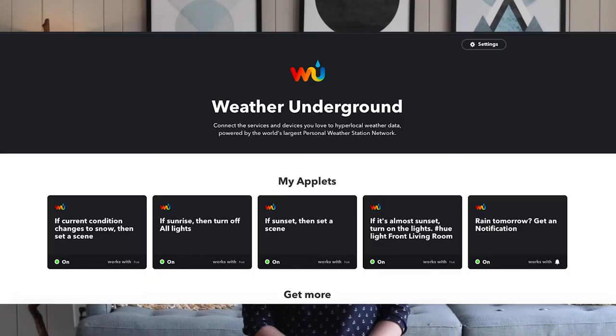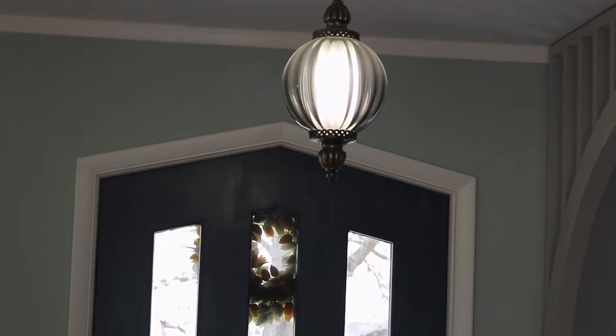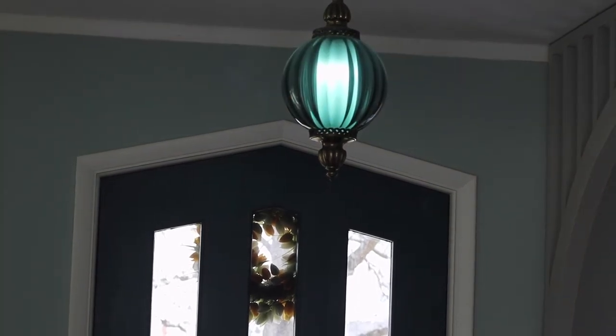IFTTT actually uses the Weather Underground API so that it knows the exact time and weather in your specific location. For example, if there is snow or ice in the forecast near my home, my lights automatically turn to blue. I didn't even have to turn on the TV, and I know that there's an update and I should probably stay home tomorrow — or at least load up on milk and bread.